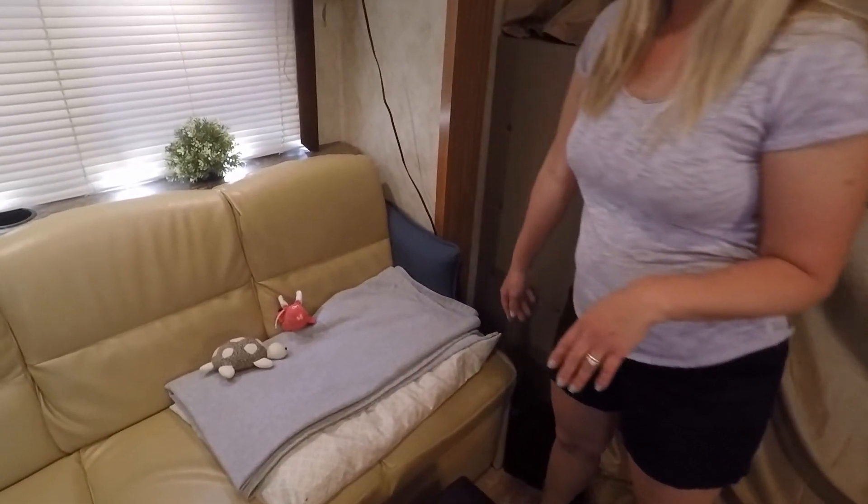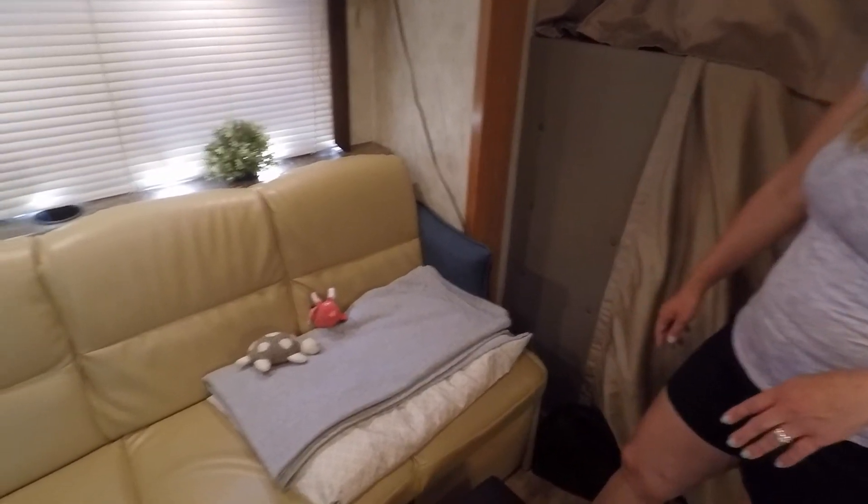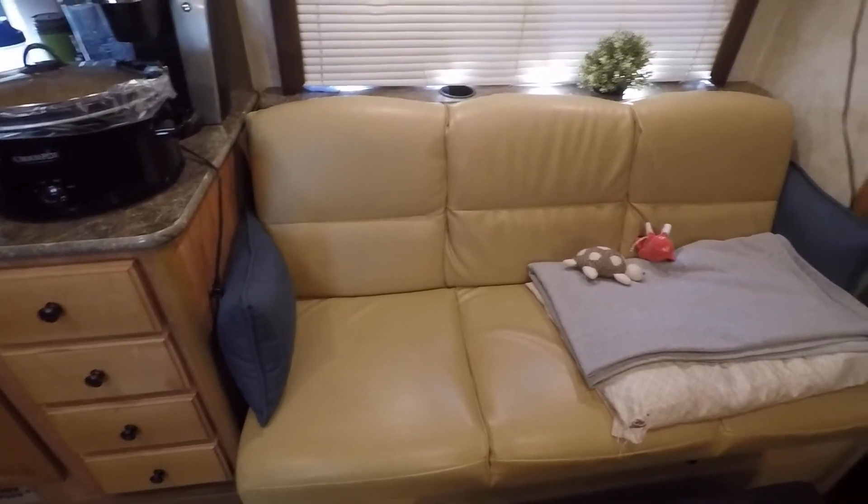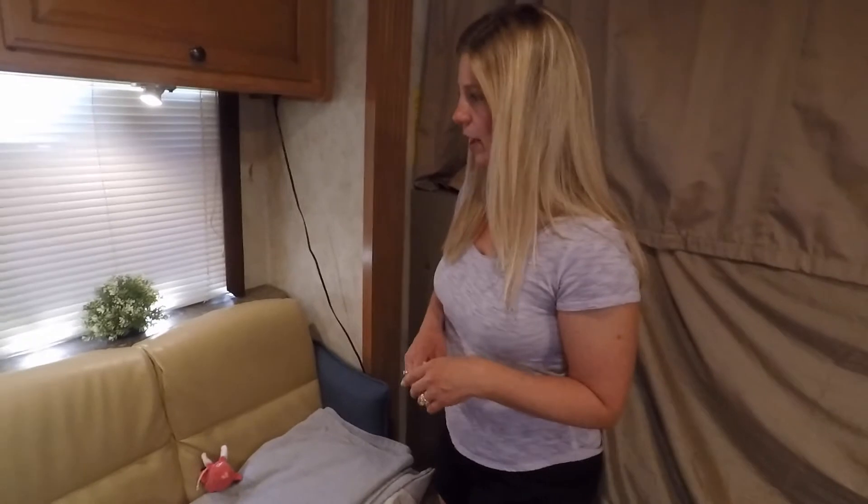The couch doesn't have any arms on the end, so we've got a couple of pillows. These are indoor/outdoor pillows, like patio pillows. I figured that way they'd be really easy to clean and they can be used inside or outside for a variety of things.